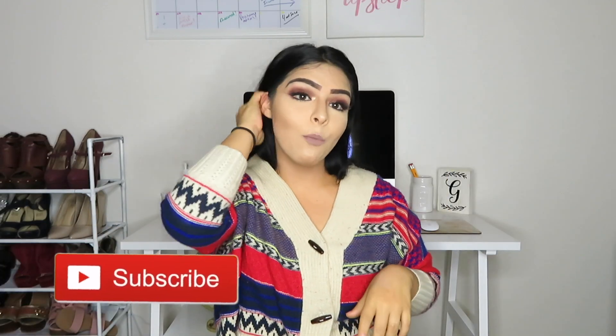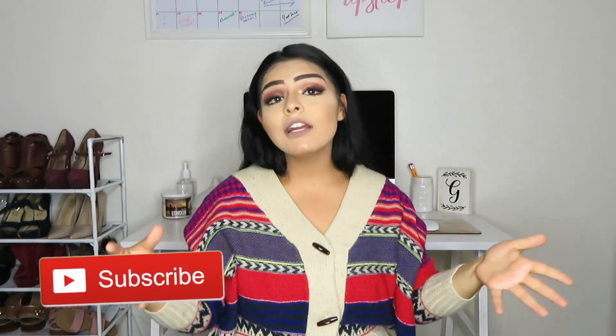That is the end of my video. If you guys do like this video, please comment, share, subscribe, like the video, share it with everyone you know, and thank you very much for watching.